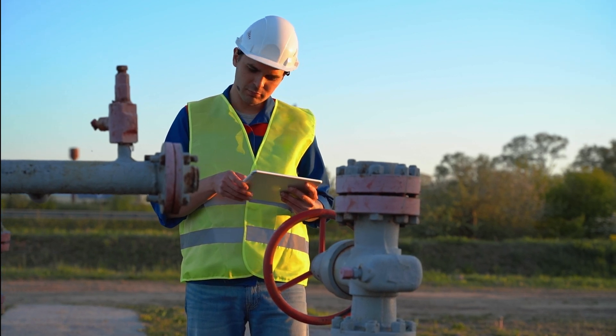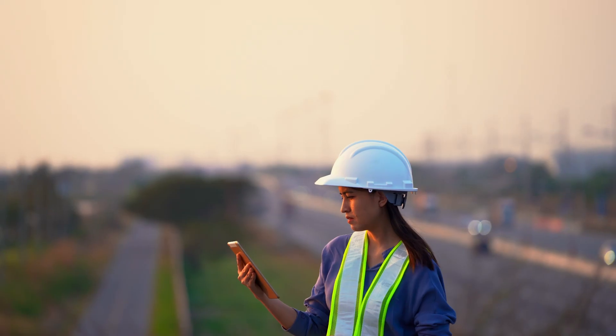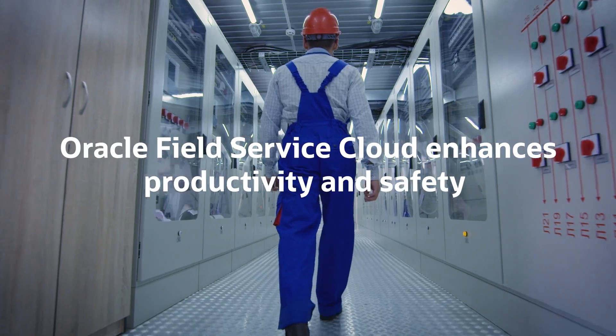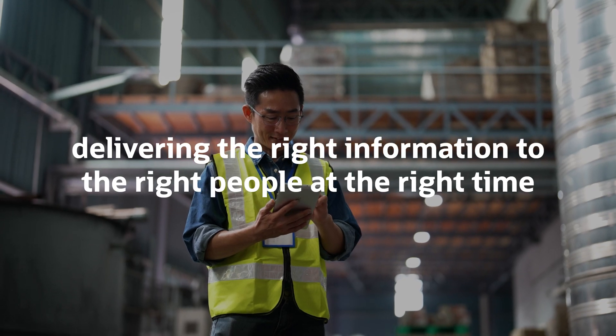With a distributed workforce operating in increasingly extreme weather conditions, field crews face greater risk and complexity. Oracle Field Service Cloud enhances productivity and safety in the field by delivering the right information to the right people at the right time.